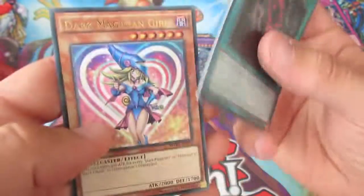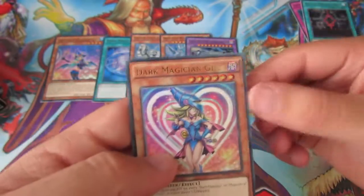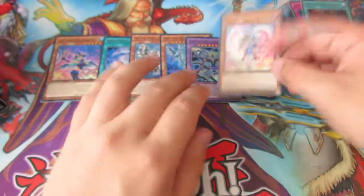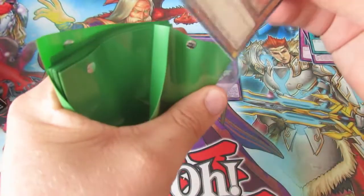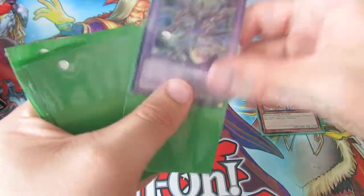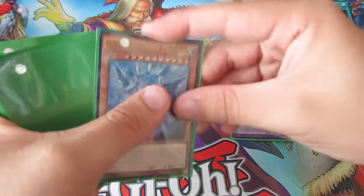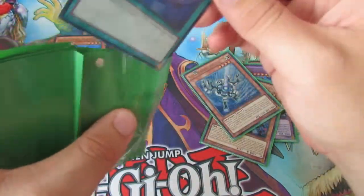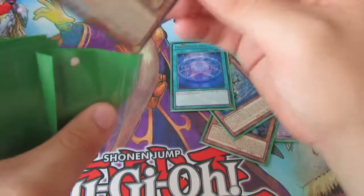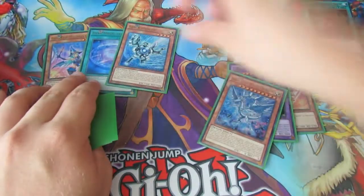We have Magical Contractor and — oh, awesome! Dark Magician Girl! We're going to start sleeving some of these cards because these cards are sick. So: Dark Magician Girl, Deep Eyes White Dragon which is nice, Silver Gadget, Dark Magical Veil, and Chocolate Magician Girl — which is an interesting one to say.